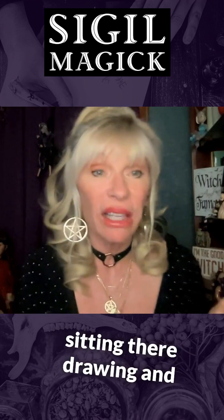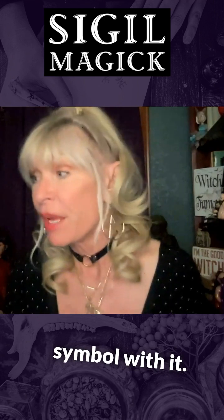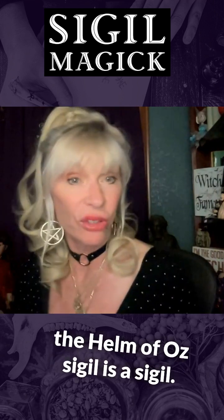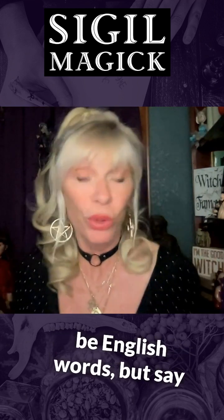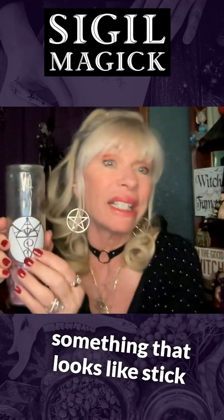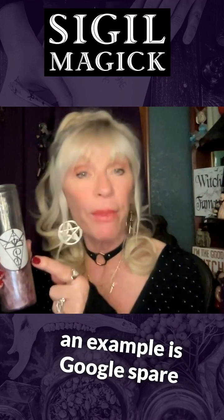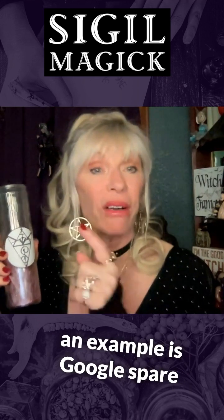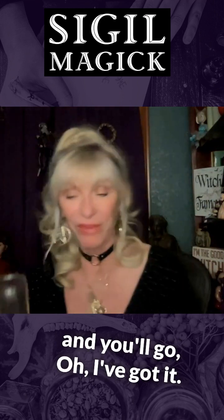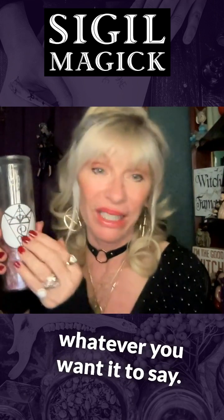Part of the magic is you sitting there drawing and creating a little magical sigil or symbol with those letters. You can work with sigils like runes — the Helm of Awe is a sigil too. They don't all have to be English words. You turn it into something that looks like stick figures, or an art piece, or a flower. A really good way to see an example is to Google 'Spare sigil' and look at images. Now you've got your little magical thing, and it says beauty, health, whatever you want it to say.